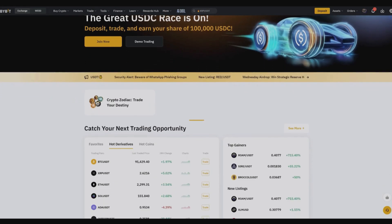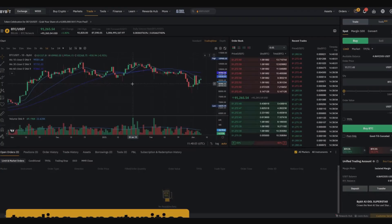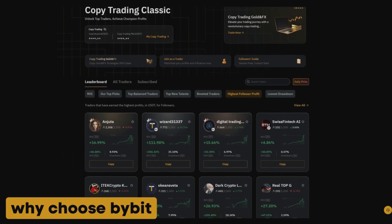Welcome to the channel! Today we will talk about the popular cryptocurrency exchange Bybit. In this video, I will explain everything in detail: how to register, what trading opportunities the platform offers, and why it deserves your attention.